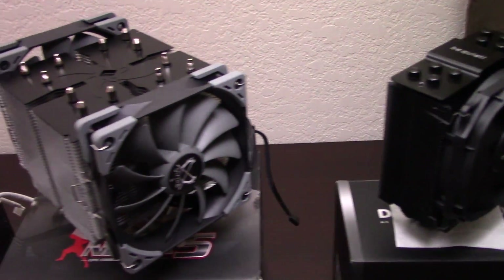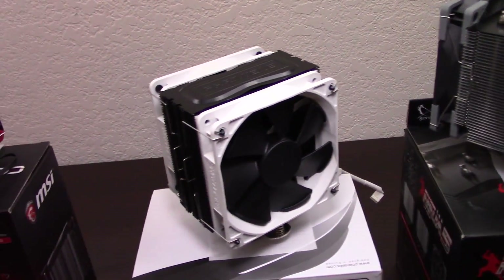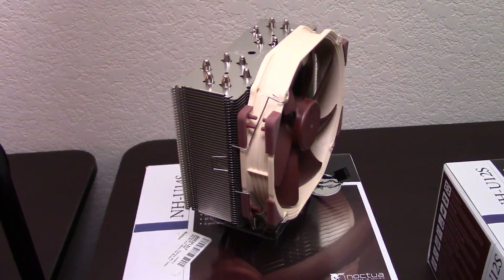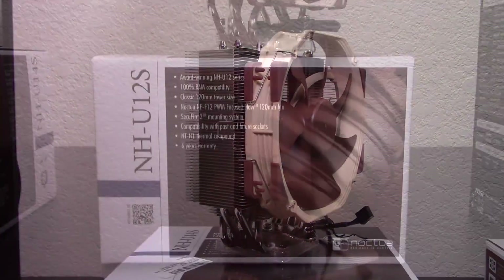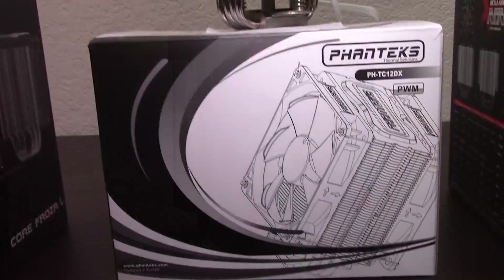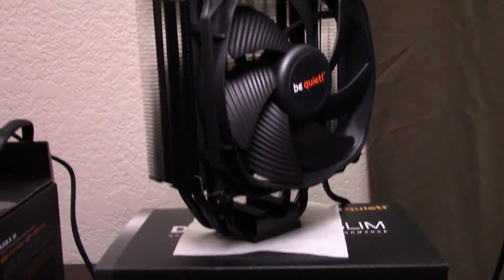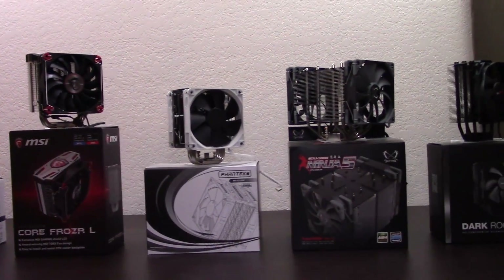I've taken six of the best and most popular mid-range air coolers on the market right now, all priced between $50 to $70. I've analyzed and tested them and then come to a conclusion on what the best mid-range air cooler is right now. Today's contestants are the Noctua NH-U14S, the Noctua NH-U12S, the MSI Core Frozer L, the Phanteks PHTC-12DX, the Scythe Ninja V, and the Be Quiet Dark Rock Slim. Out of all these mid-range coolers, which one is the best? Let's test them out and see.